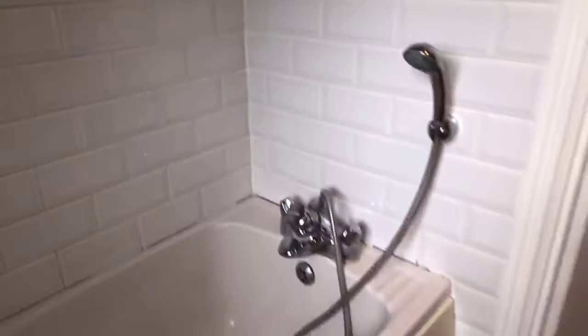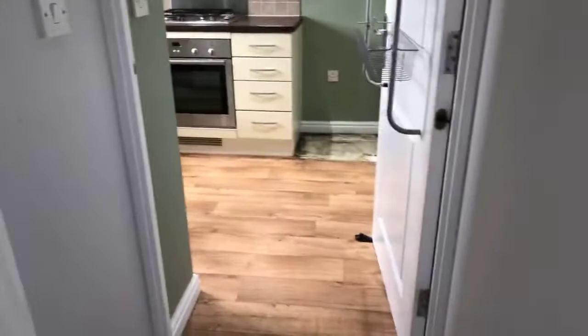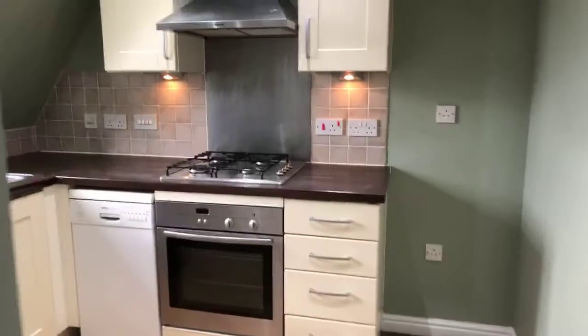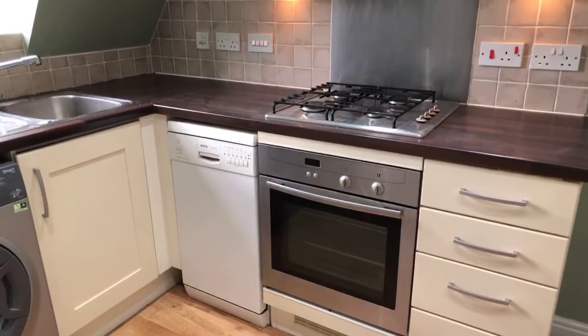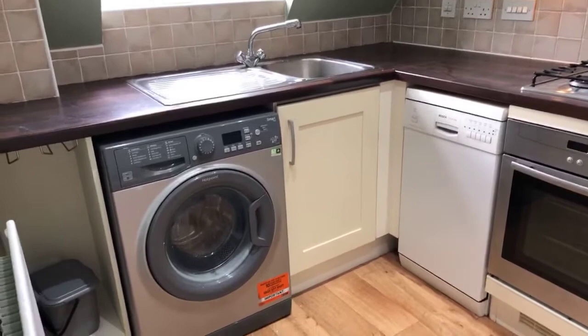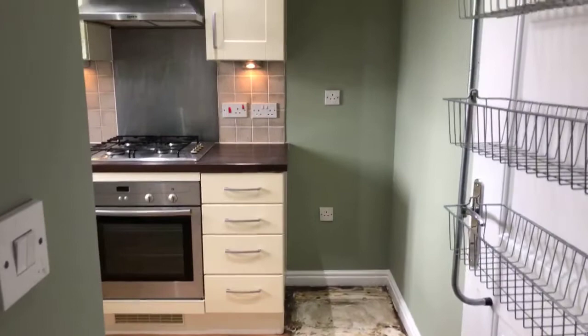Going into the kitchen — the landlord is just having a few little jobs done in here so it's not quite the finished product yet, and there will be some professional cleaning done. You've got a built-in electric cooker, gas hob, washing machine, dishwasher, and space for a tall fridge freezer. Just spinning around so you can see the full aspect.